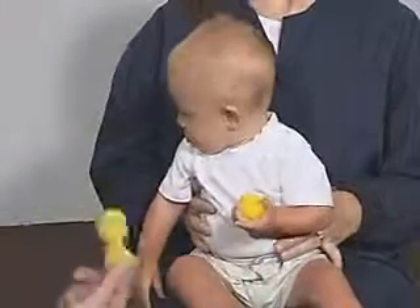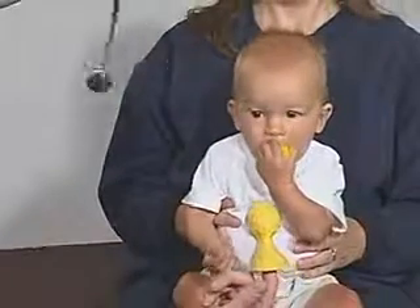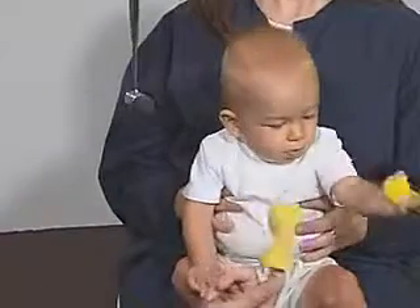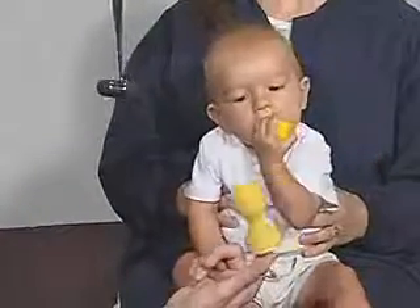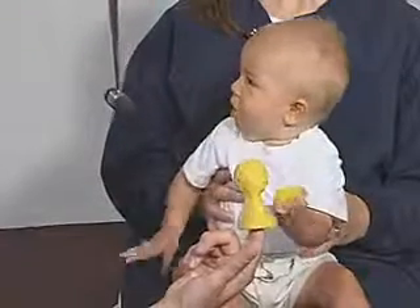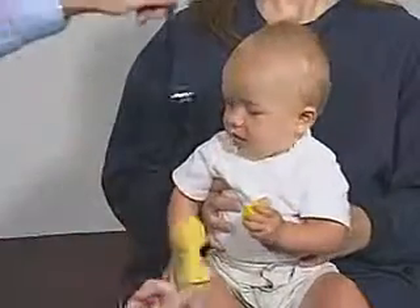Look right here. Very good. Right there — where'd he go? He can pick up the object in the peripheral visual field and reaches for that, and that's really good.